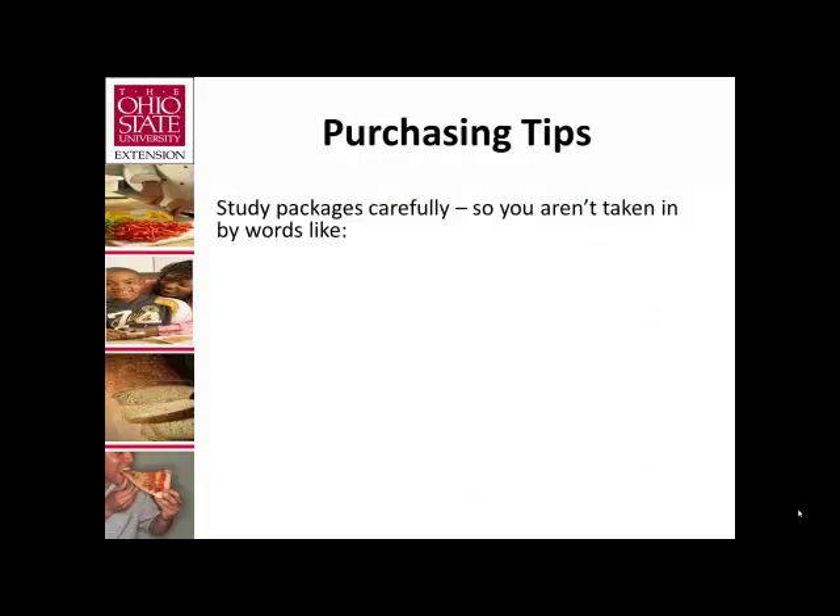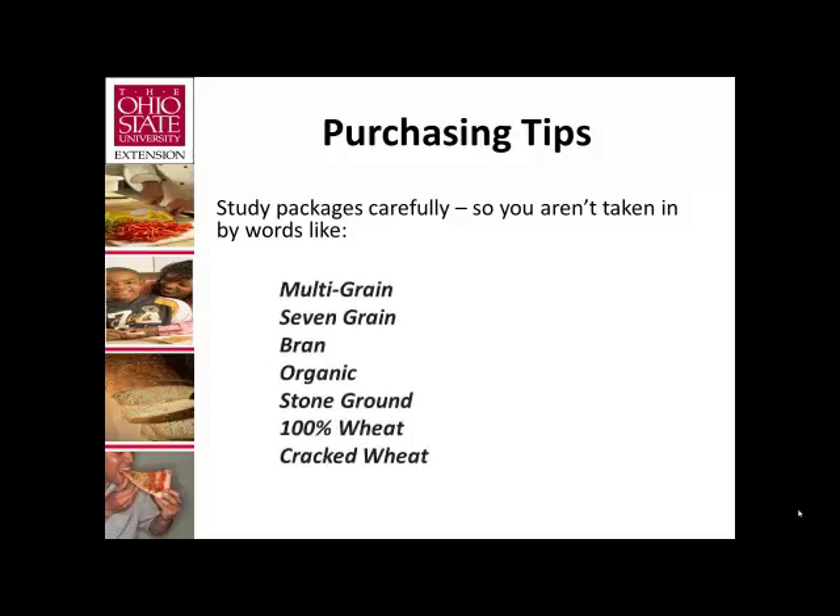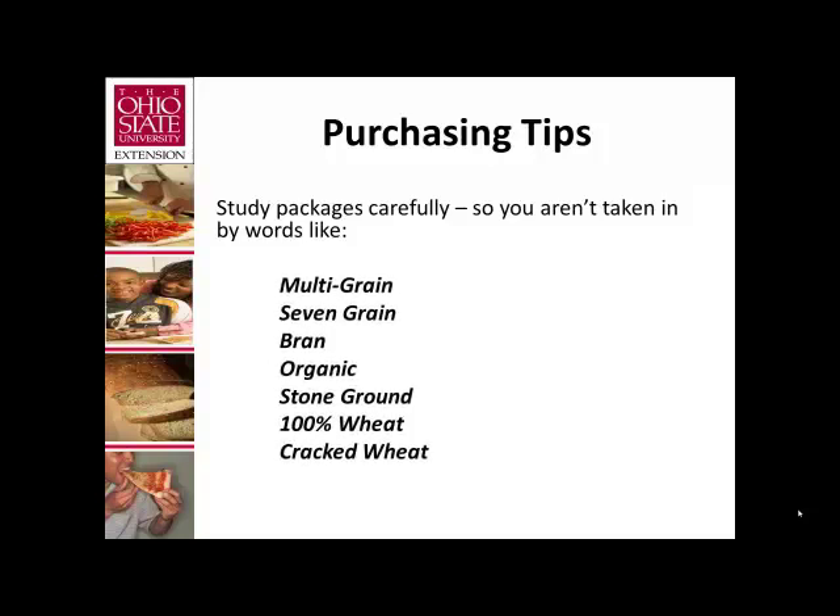Some purchasing tips to keep in mind so we won't be misled: terms like multigrain, 7-grain, bran, organic, stone ground, 100% wheat, or cracked wheat on labels do not always mean 100% whole grain. For example, breads may have molasses or raisins added to brown them and make them look like whole grain — but they're not. We need to look at the ingredient list and find the word 'whole' or 'whole grain' before a word like wheat, corn, or barley, appearing in the first two ingredients.